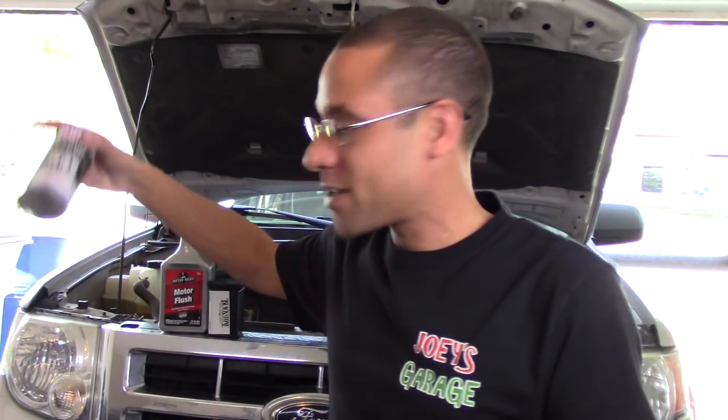Welcome back to Joey's Garage. It's Easter Sunday 2018, the weather is awesome, and I get to work in the garage today. I'm going to be changing the oil, but it's not what you think — I'm actually going to get it tested to find out how my engine is doing, and whether flushes actually damage your engine, because that is a huge topic everybody's talking about.